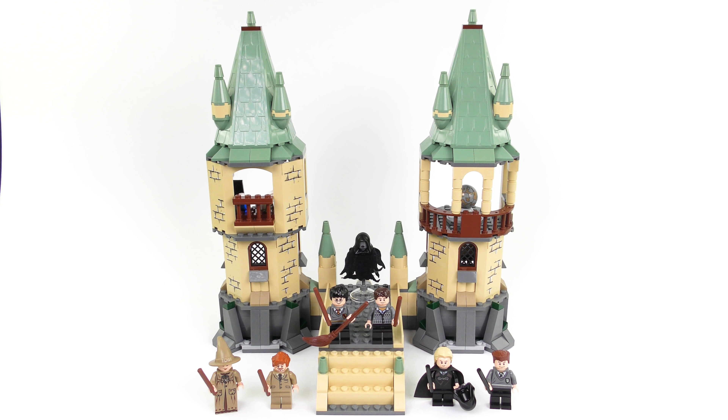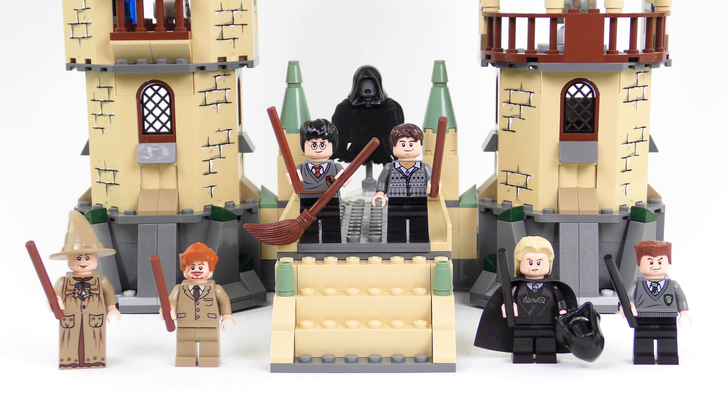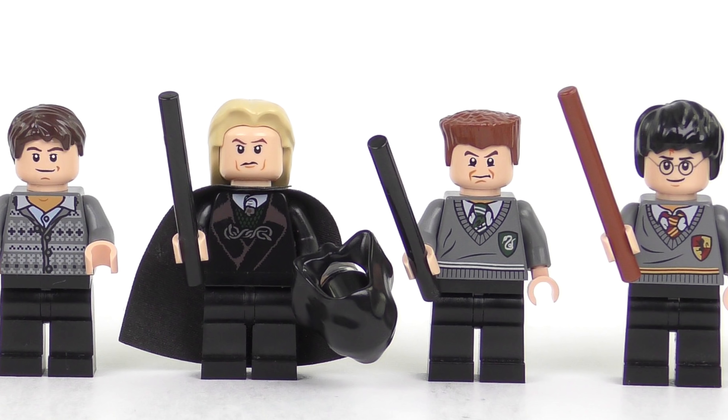And here is the completed 4867 Hogwarts from LEGO Harry Potter. Build time today was about 60 minutes and it was pretty straightforward to put together. For the most part, those two towers are very, very similar builds. For a relatively modest $50 set with 466 pieces, this has an impressive set of seven minifigures with four exclusives. We're going to be taking a close-up look at those a little bit later in the video.